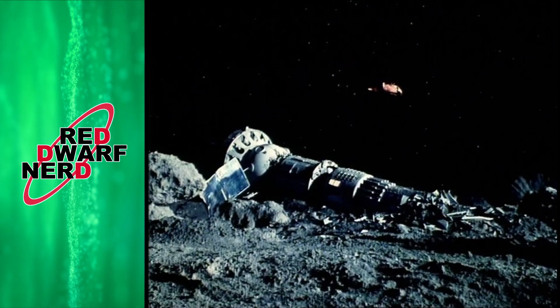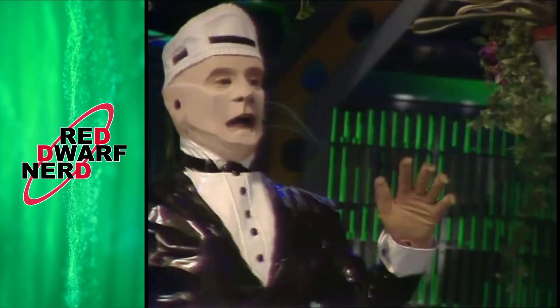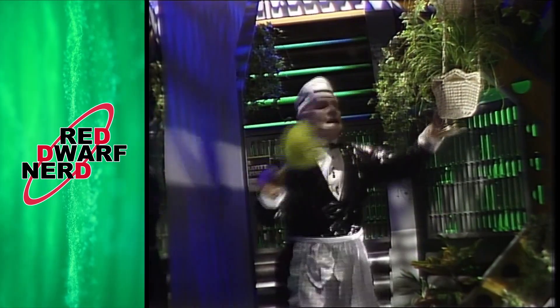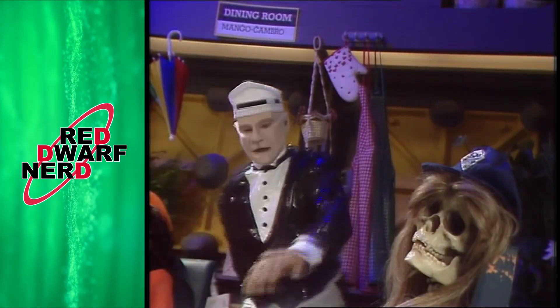We then jump back to the Nova 5 where Kryten is feverishly dusting, cleaning, and watering his many hanging baskets — a subtle hint about his upcoming dream to have his own garden. Now is probably a good time to mention David Ross playing the part of Kryten here, rather than the more familiar Robert Llewellyn we see from Series 3 onwards. David Ross was well-liked by the entire cast and crew, who really liked his ability to work with an audience. We did get to hear David again in the future as he played the Talkie Toaster from here on. If you want to hear my in-universe theory for why the Kryten character changed so much, check out my Kryten swap video.